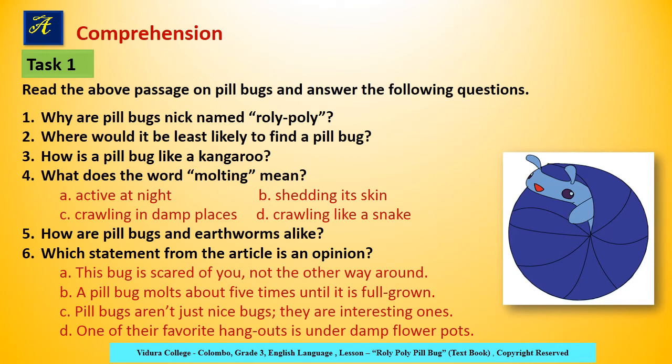That's all about pillbugs. Now it's time to write the answers for the given questions. Part A, Comprehension, Task 1: Read the above passage on pillbugs and answer the following questions.